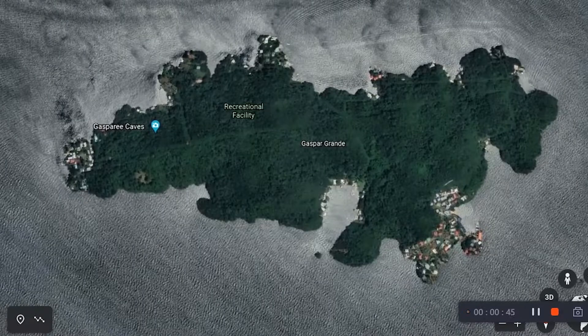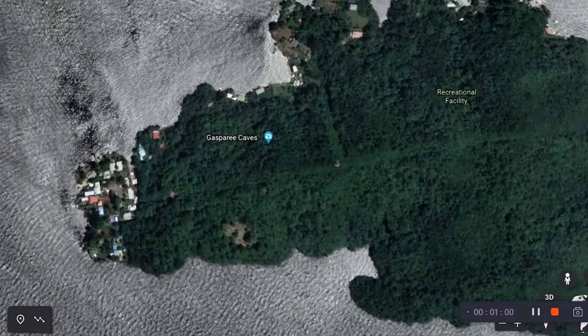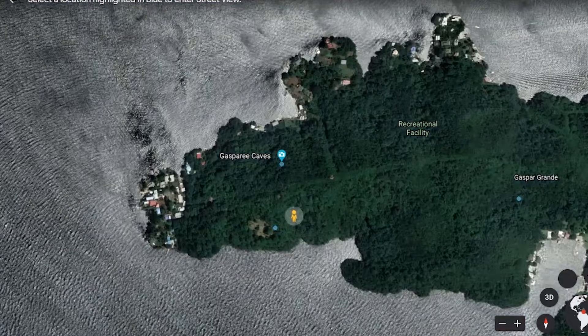On Gaspar Grande Island we can find the Gasparee Caves, a natural limestone cave system with a mysterious pool at its base. Other caves on the island include the White Cave, the Brioche Cavern, and the Precipes Cavern.